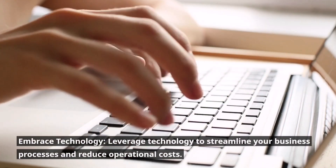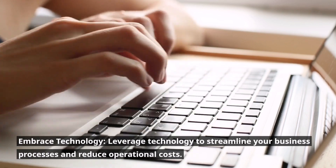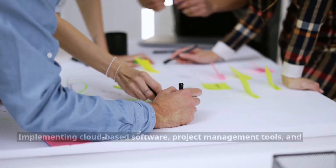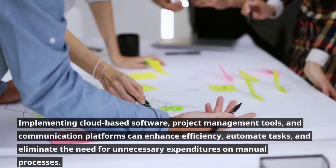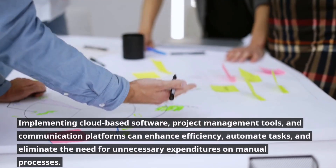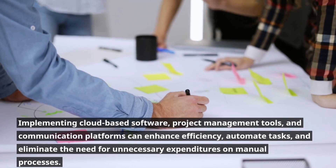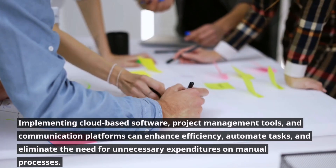Embrace technology. Leverage technology to streamline your business processes and reduce operational costs. Implementing cloud-based software, project management tools, and communication platforms can enhance efficiency, automate tasks, and eliminate the need for unnecessary expenditures on manual processes.